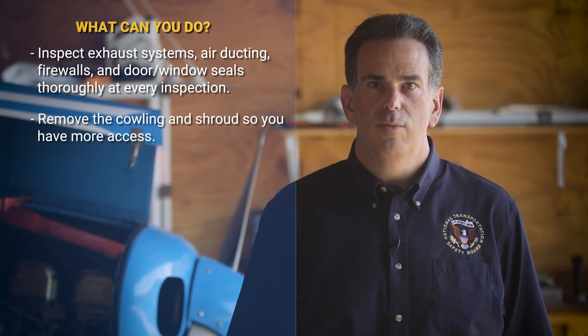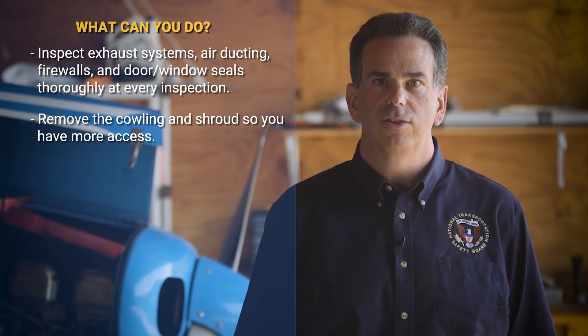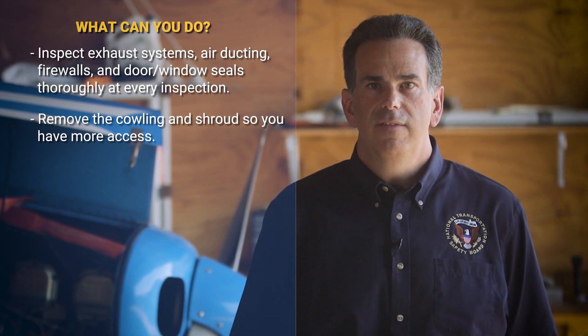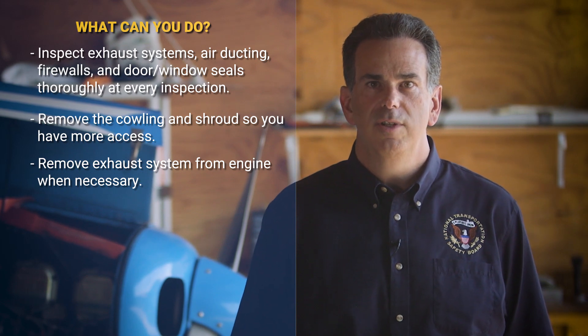To do a proper inspection, remove the cowling and shrouds so you have more access and can see any cracks or weakening areas. If necessary to perform a thorough inspection, remove the exhaust system from the engine.